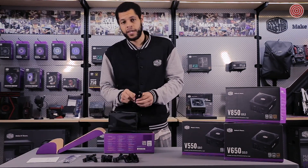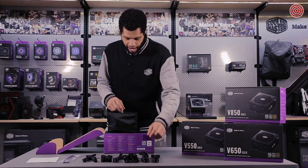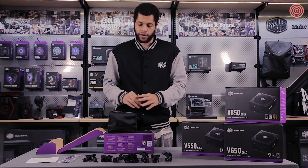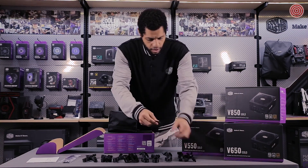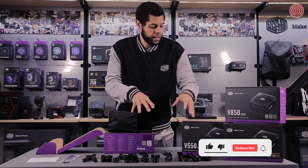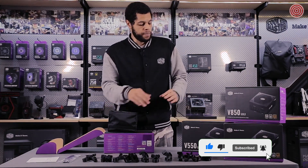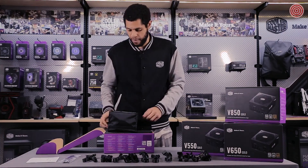With the V Gold Series, the PCI-E cables are 16 AWG, which is thicker than the standard industry 18 AWG, so you're going to get better efficiency and lower ambient temperatures for overall better performance. Keep in mind the cables differ from each model in the line — this is all the cables you get with the V750 Gold, but the 550, 650, and 850 will have different numbers, so make sure you check that before you buy anything.